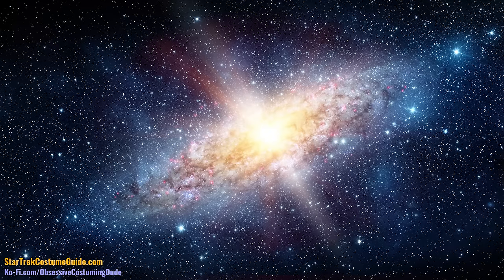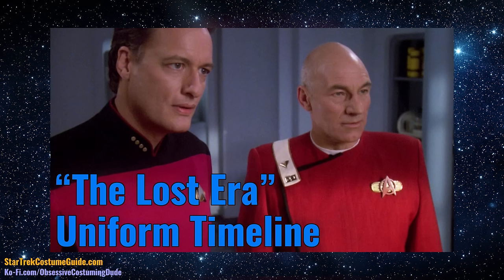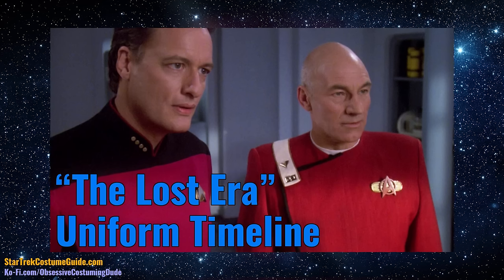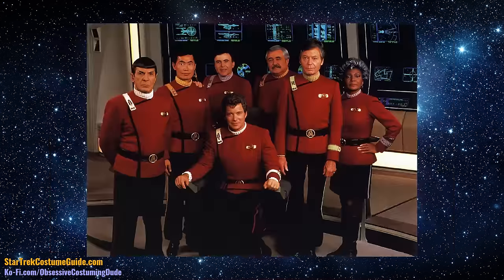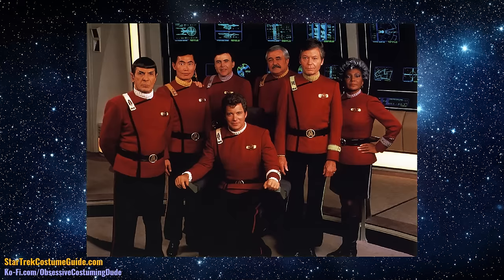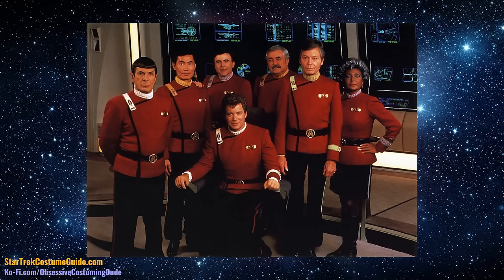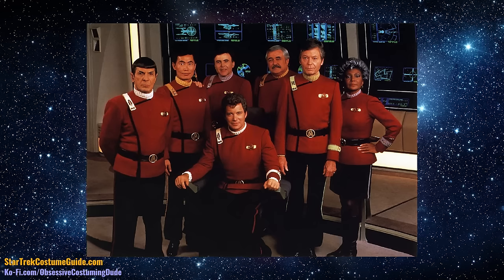In this video, we'll be taking a look at what's commonly known as the Lost Era of Star Trek, specifically what we know of the uniform transition from the TOS Era movies to the Next Generation. I'll be discussing the evolution of the Movie Era uniforms in my upcoming Wrath of Khan Era costume analyses, so for now I'll only be mentioning uniform changes in context of the Lost Era and TNG Era uniforms.